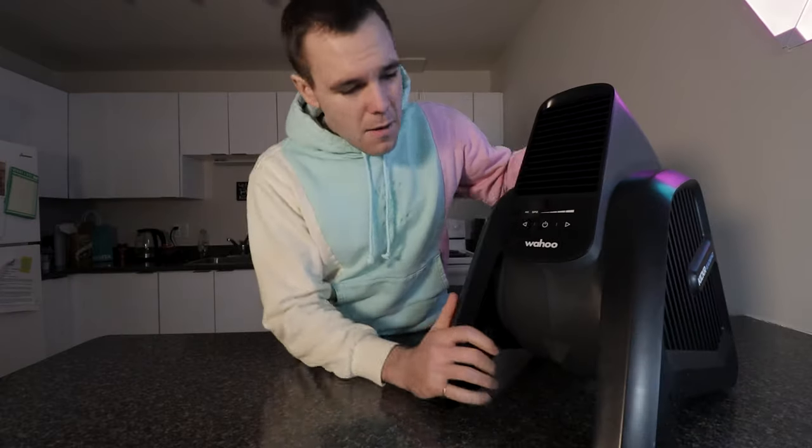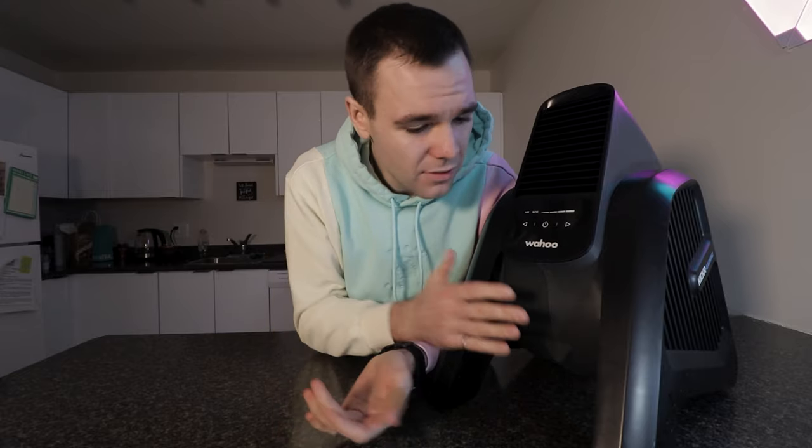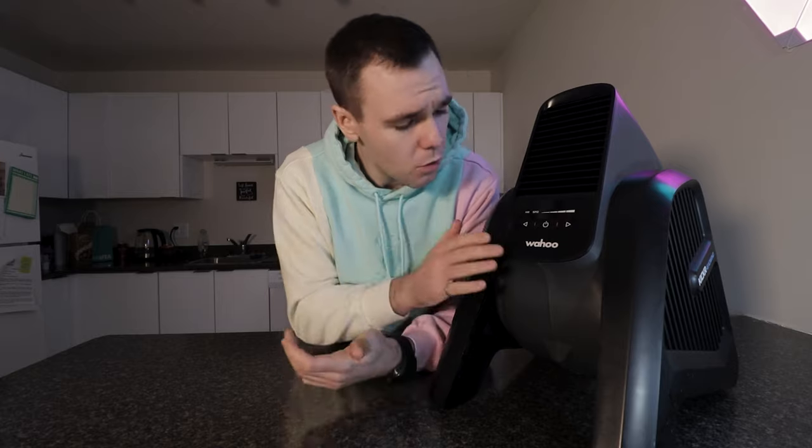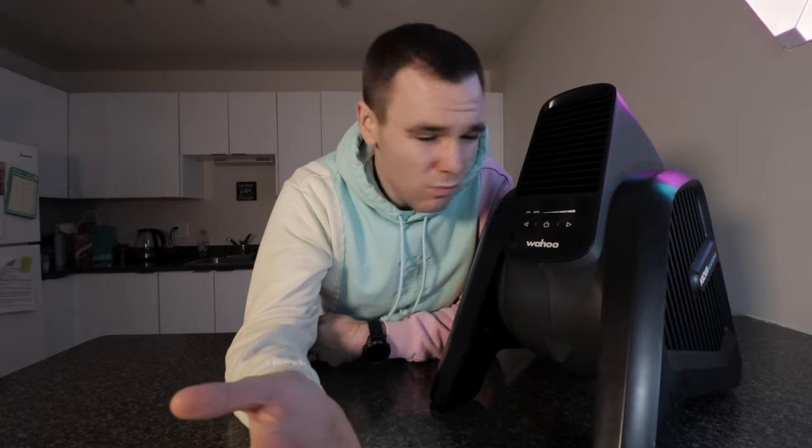This right here may just be the smartest fan on the market, and dare I say the most handsome fan on the market. The question isn't 'is it sexy?' because that's an obvious yes — the question is: will this fan improve your indoor training setup? Is it worth spending $250 US dollars? That is the cost of this fan. All I can do is give you my experience with this Wahoo Kickr Headwind and let you make an informed decision for yourself.